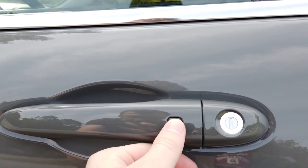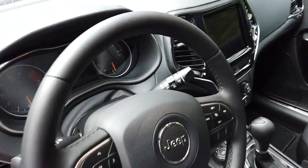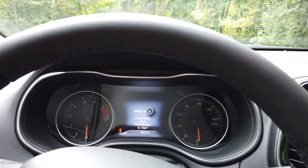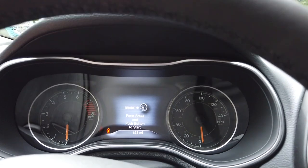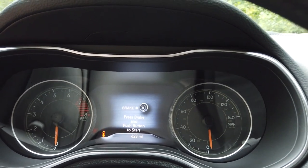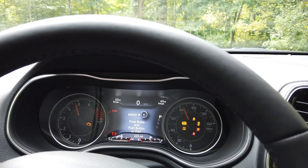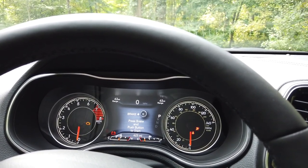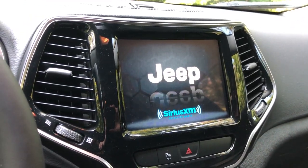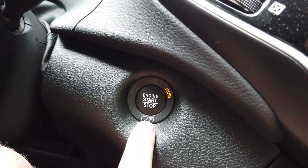Press this little black button right here to lock. I've only had this car for a few weeks and I've already put 623 miles on it from the original 5 miles it had when we first got it. To start, make sure your foot is on the brake and press the engine start/stop button.